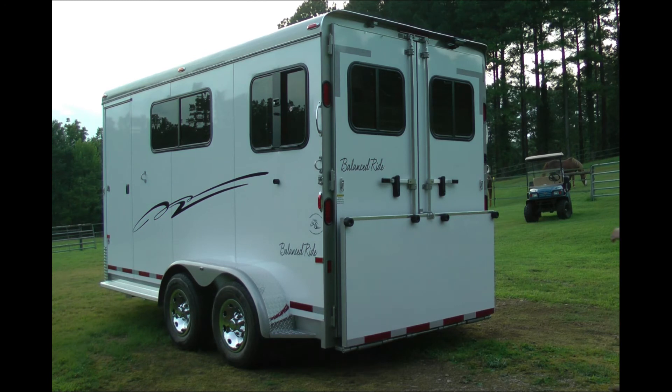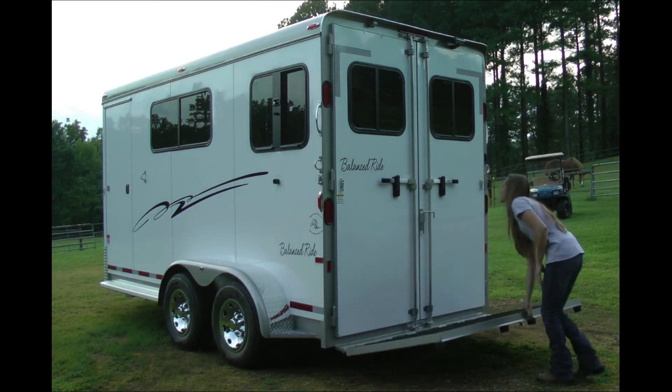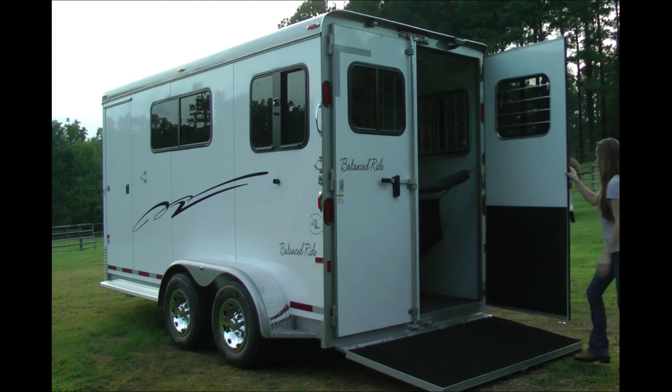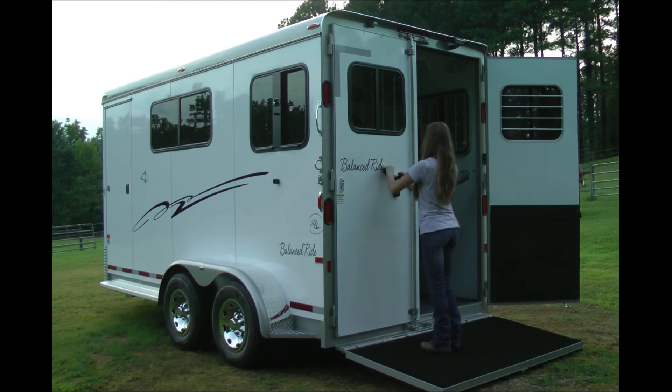Here we're looking at the rear of the trailer, where the heads will be facing. We have a flip-up, easy to use, low angle ramp with an upgraded latch. We have full, thick, insulated, heavy-duty doors, again with Power Brace latches.